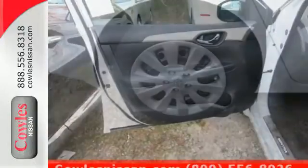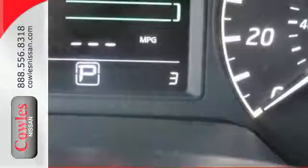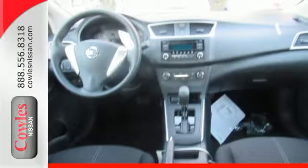Stay the course with vehicle dynamic control with traction control system and enjoy the ultimate payoff for all those long hours. It's time to revise your ride. Keep it interesting. Test drive the Sentra today.